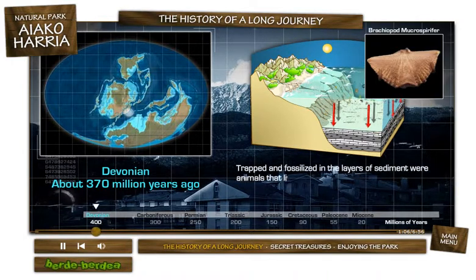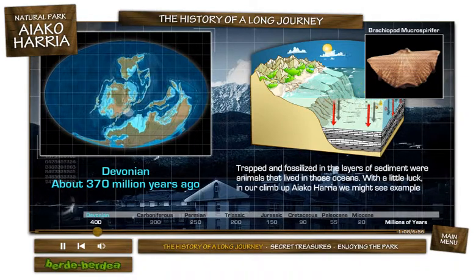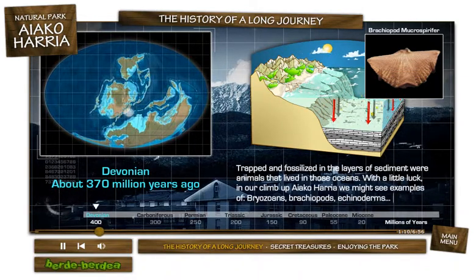Trapped and fossilized in the layers of sediment were animals that lived in those oceans. With a little luck in our climb up Ayako Arria, we might see examples of bryozoans, brachiopods, or echinoderms.